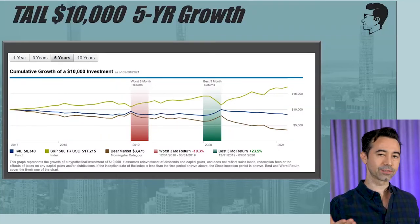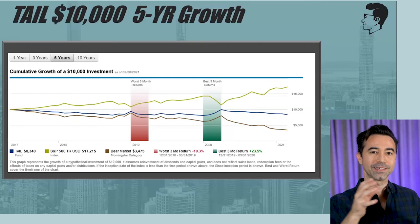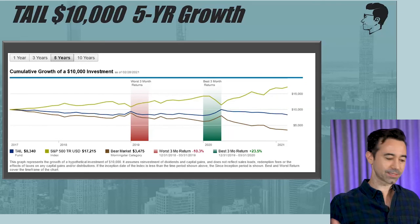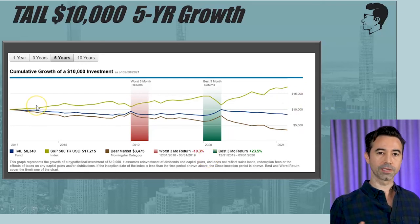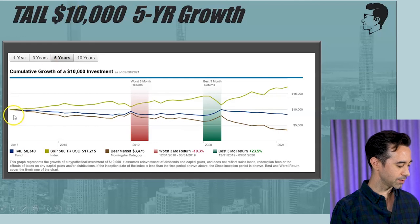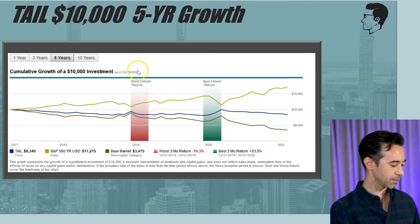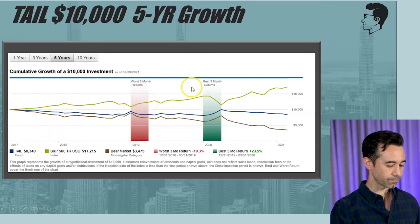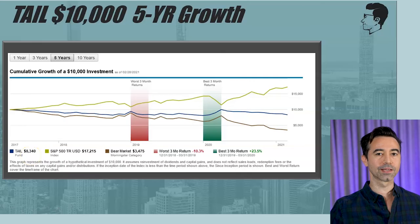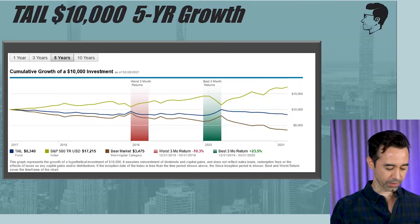This chart shows TAIL versus the S&P 500 going back five years. What you'll see is that TAIL definitely does not perform well over that period because you only want this during times when the market's going down. The S&P 500 did a good job over this five-year period — it would have grown to $17,215 — while TAIL would have lost money, leaving you with $8,340 at the end. So of course you make much more money if you invested in the S&P 500 because it was up over that time period. TAIL is something to hold short term, not long term.